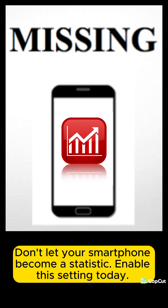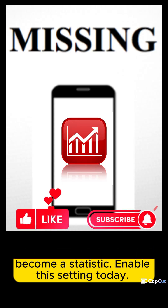Don't let your smartphone become a statistic. Enable this setting today. And thanks for watching.